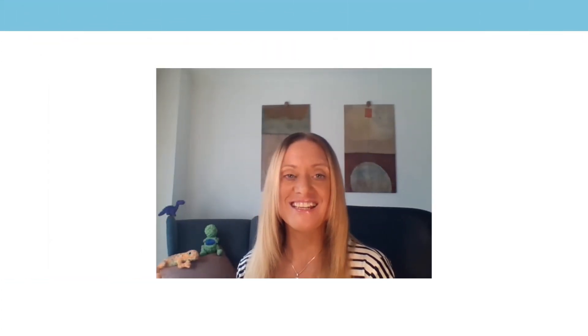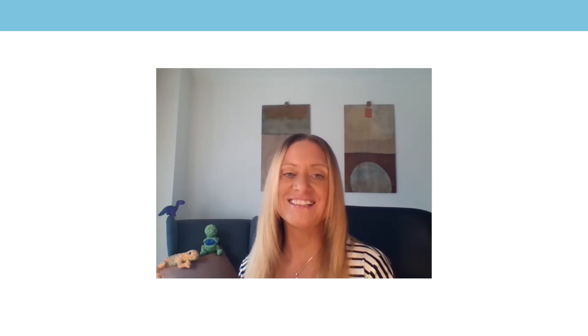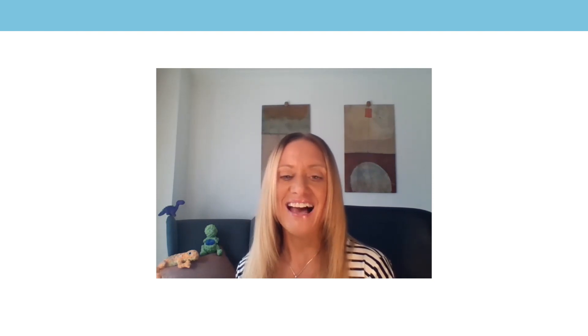Welcome to Lesson 6, where we're going to continue exploring the relationships between fractions, decimals and percentages. Make sure you've got your practice activity from the previous session and some pen and paper for our work today.